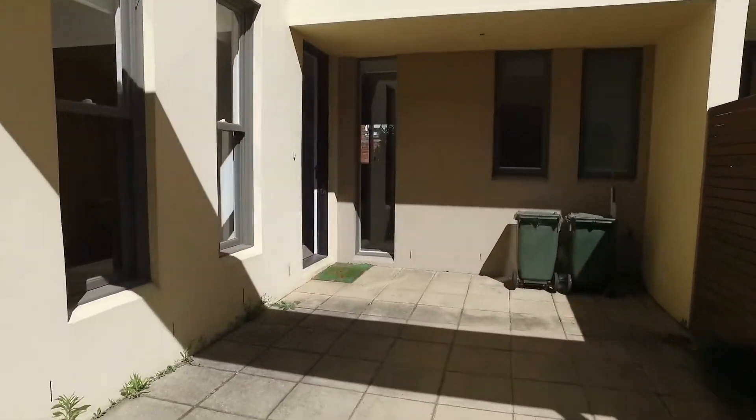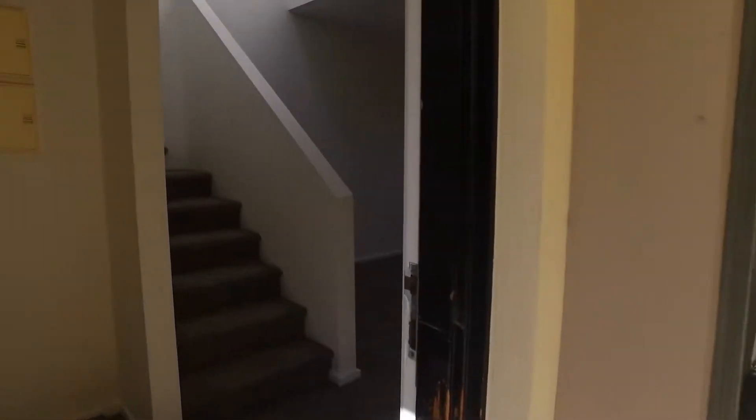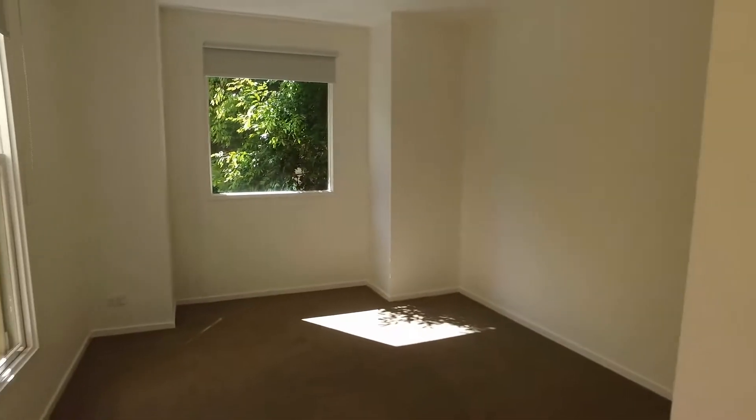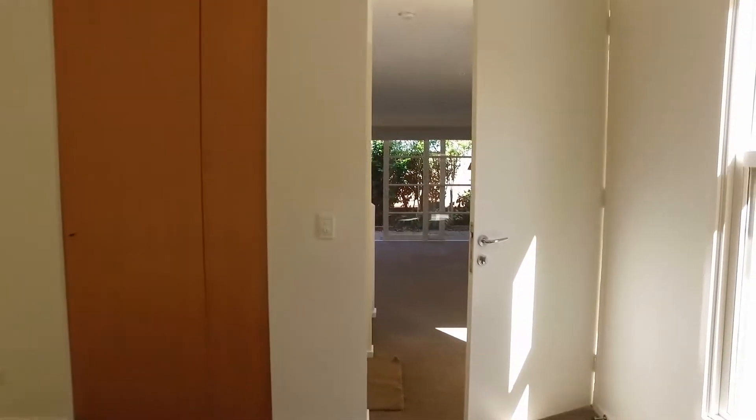Walking through the carport area here and entering through this front door. To my left we've got quite a large dining room — a beautiful amount of natural light here in this property and ample storage as well.